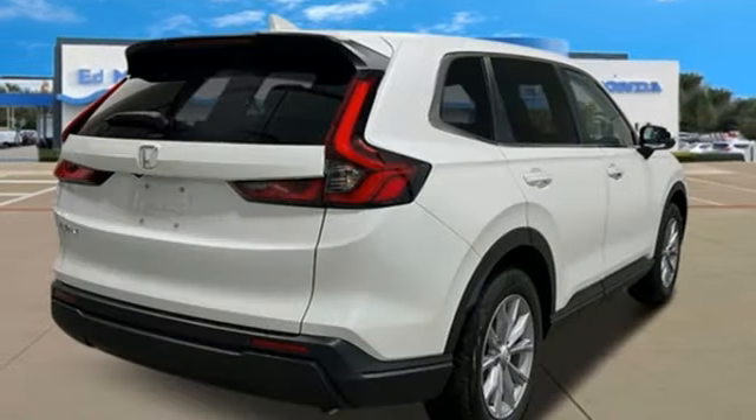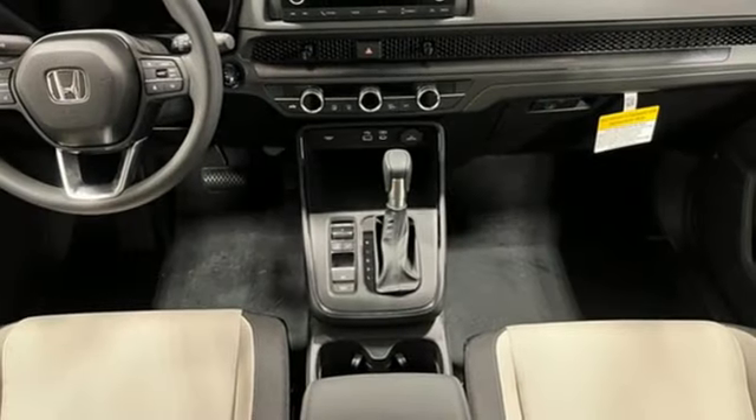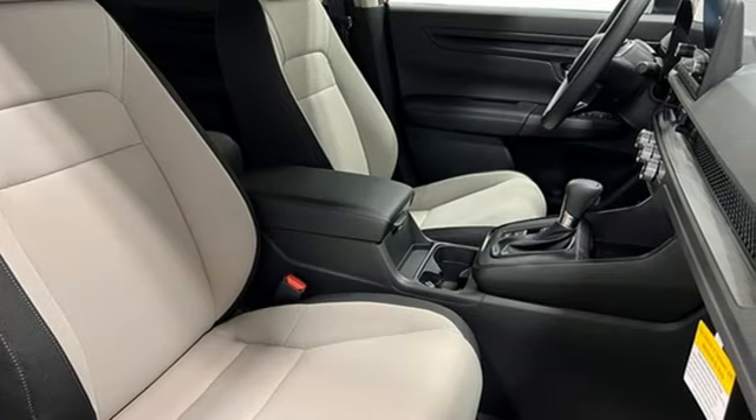Doors and push-button start proximity key, external memory control, express open and closed sliding and tilting sunroof, wireless phone connectivity and continuously variable automatic transmission.